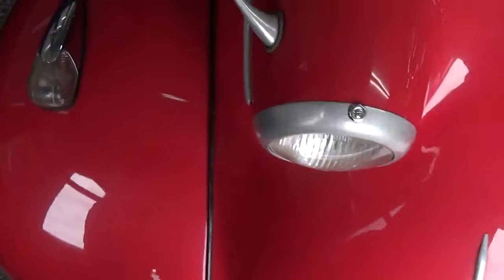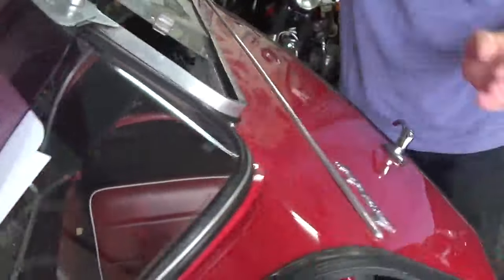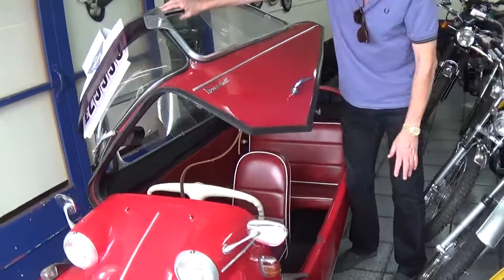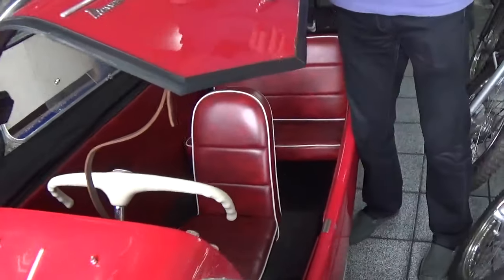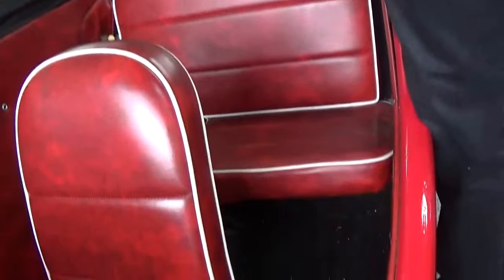As you can see, it's got the desirable plexi top which pulls up like this. It's got the original re-trimmed, obviously faux snake skin interior, which I think is correct. It's got the rare sun visor. It's all lovely inside — all the floors are proper, not being patched or anything.